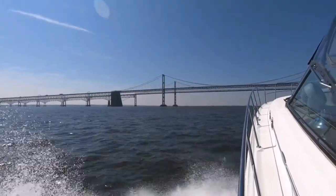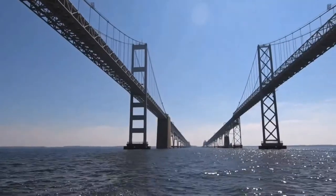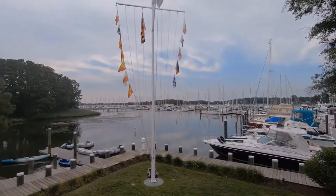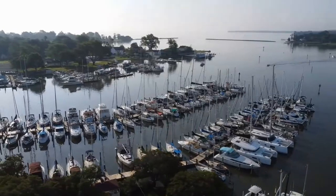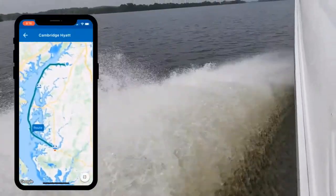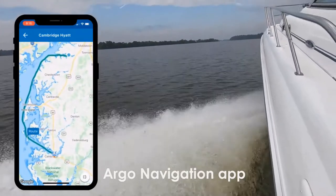Hey, it's Diane with My Boat Life. We've been doing a lot of cruising this summer, going on a lot of fun trips across the Chesapeake Bay — some of the longest trips we've actually been able to go on in our 20 years of boating. This summer we decided to try something new with our navigation. We're using a new app called Argo.